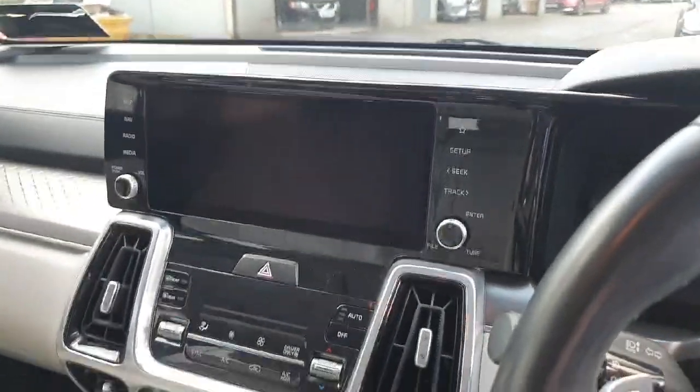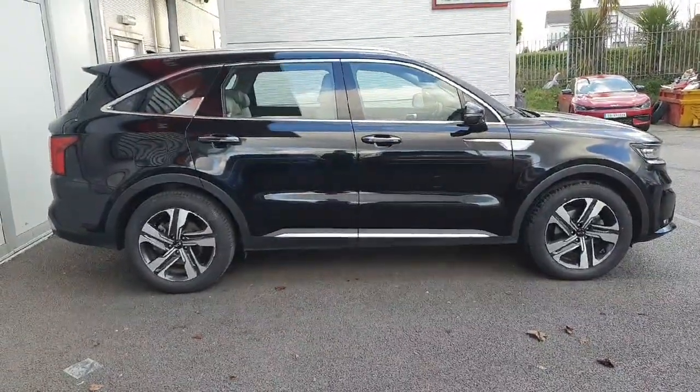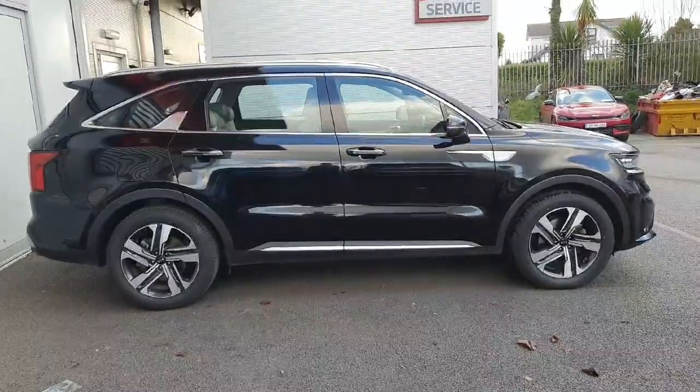Up here we have our touchscreen radio with Android Auto and Apple CarPlay. All of our cars here at Kia come with the balance of a 7 year Kia warranty or 150,000 kilometres, whichever comes first.